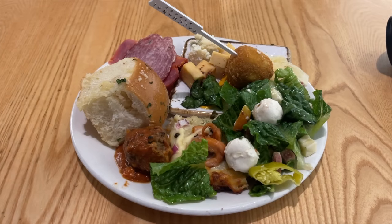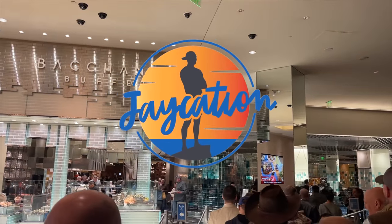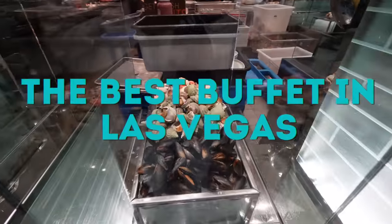What's it like trying Las Vegas's best buffet in 2023? Find out next on Jaycation. Welcome back to another video here in the Las Vegas series. Today we are going to try out Las Vegas's best buffet according to me, Jaycation.